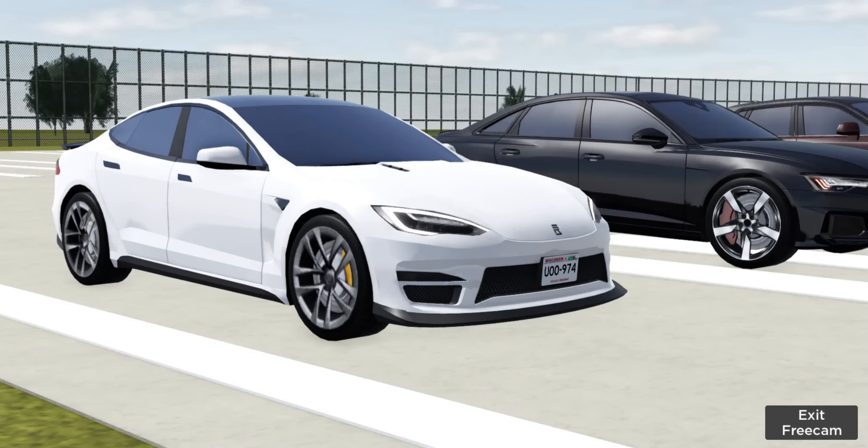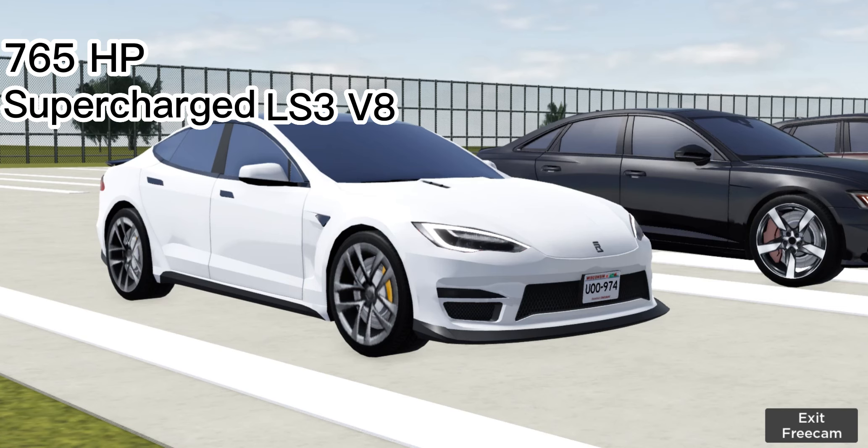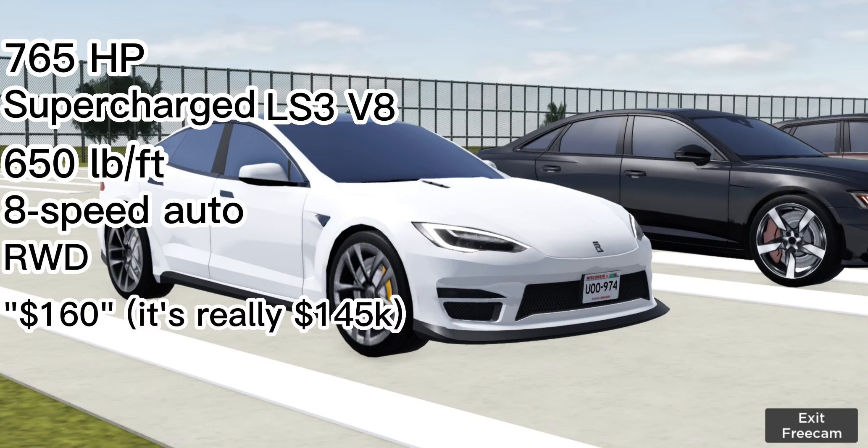Starting with Ferris's Tesla engine thing. So I'm sat in a Tesla body but it has a different chassis — this is actually gas powered. It has a Tesla body but under the hood is a 765 horsepower supercharged LS3, making around 650 pound-feet of torque. This runs on an eight-speed automatic gearbox, rear-wheel drive, and this thing costs around 160 dollars to make.